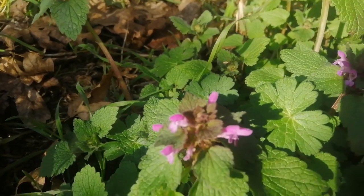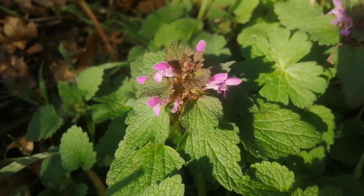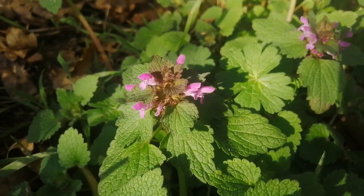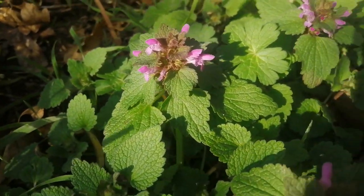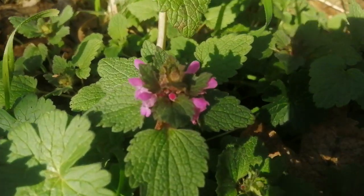I've actually posted a paper on this plant, Lamium purpureum, underneath the video in one of the comments, so if you want to find out more about this delightful little plant please have a look.